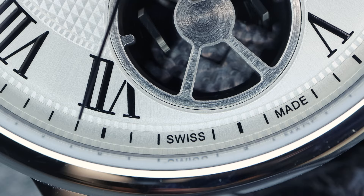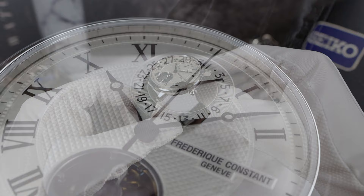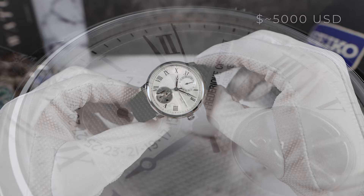This watch is limited to 810 units for the silver dial, 810 units for the blue dial, and 81 units for the full rose gold. The price is roughly $5,000 USD for the steel models and about $15,000 for the precious metal versions.